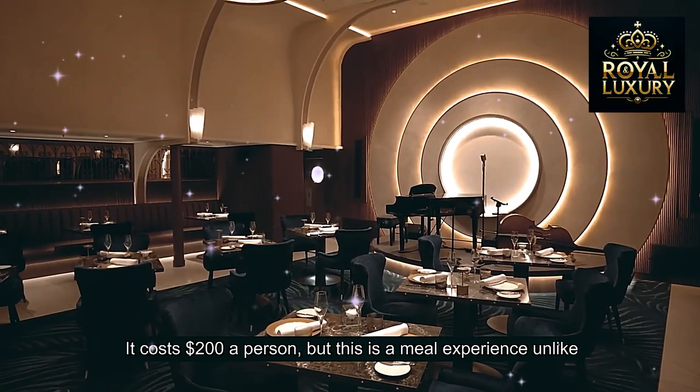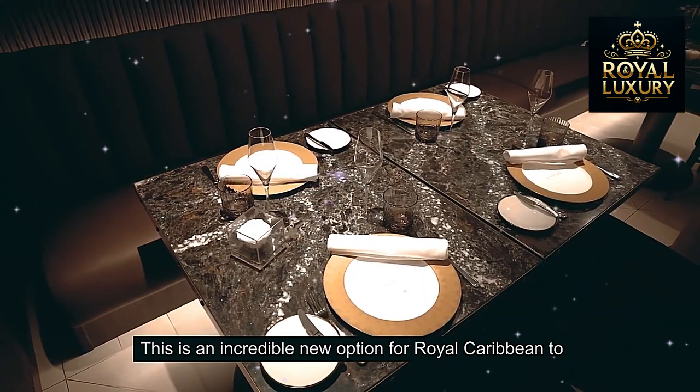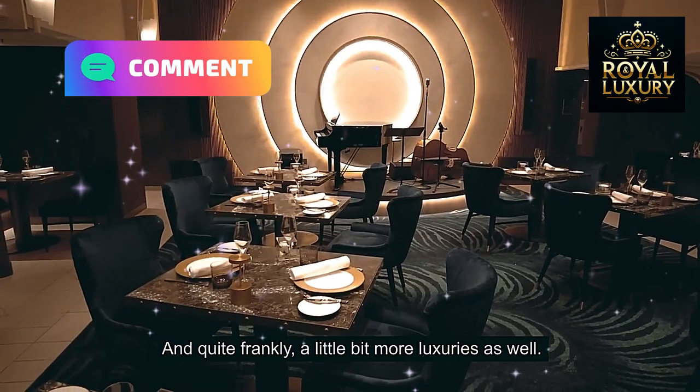It costs $200 a person, but this is a meal experience unlike anything else Royal Caribbean has ever offered. This is an incredible new option for Royal Caribbean to provide something a little bit different, a little more intimate, and quite frankly a little more luxurious as well.